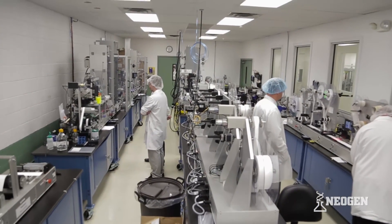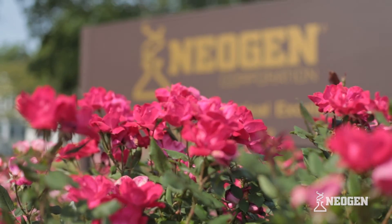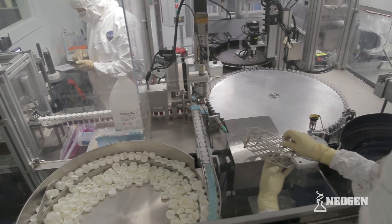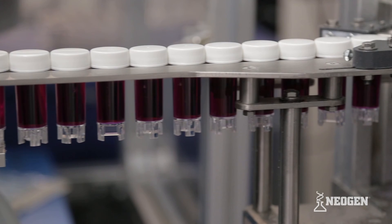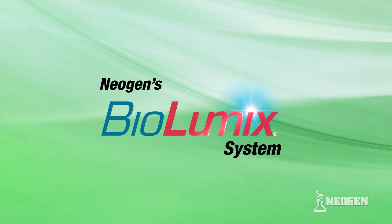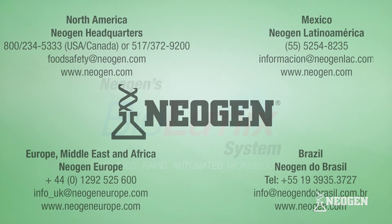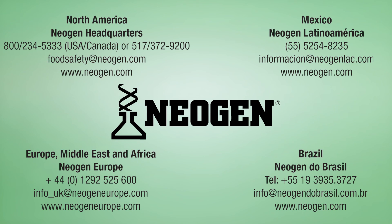Perhaps as important as any of these features, Biolumix is backed by Neogen, a world leader in food safety testing since 1982. We know what works. We look forward to the opportunity to put Biolumix and its three-step process to work for you. The first step is easy — contact Neogen today.